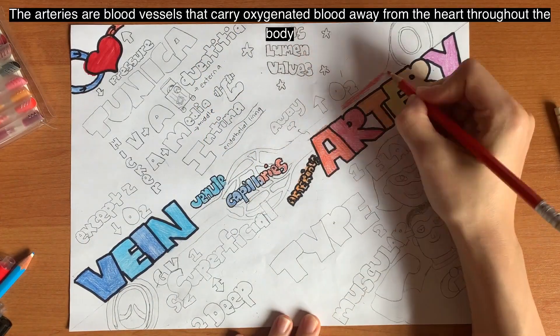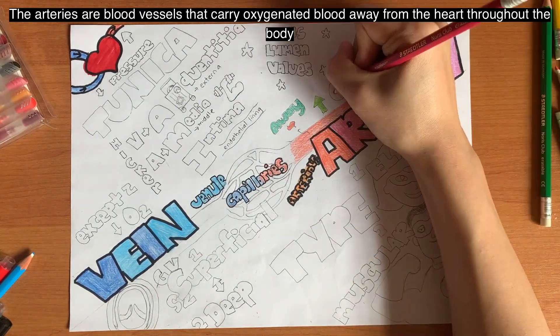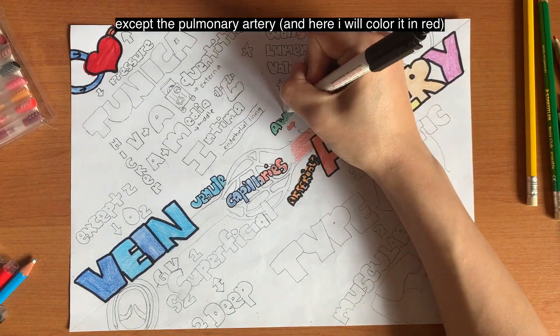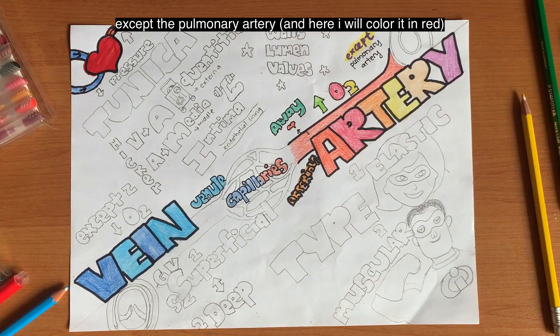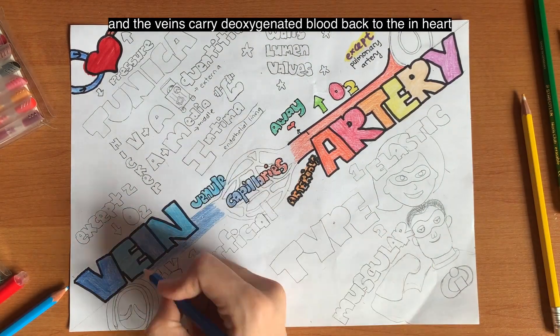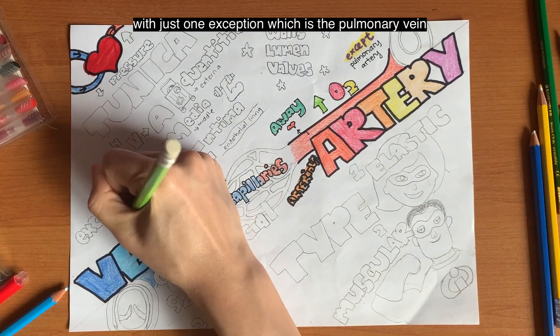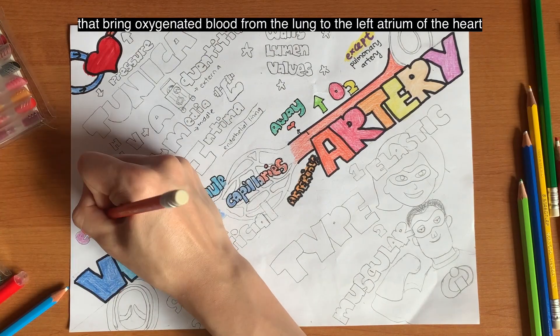The arteries are blood vessels that carry oxygenated blood away from the heart throughout the body, except for the pulmonary artery, and here I will colour it in red. The veins carry the deoxygenated blood back to the heart, with just one exception which is the pulmonary vein that brings oxygenated blood from the lungs to the left atrium of the heart.